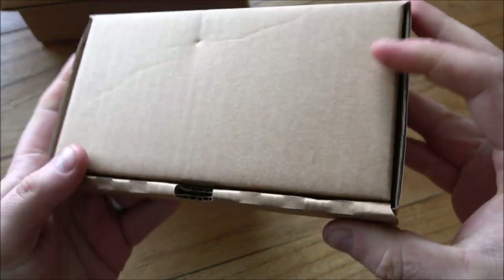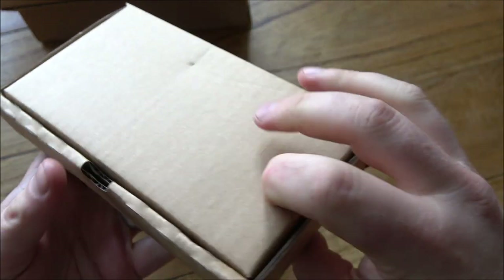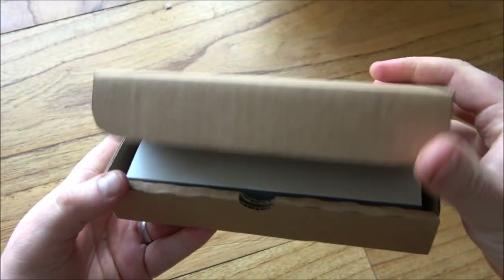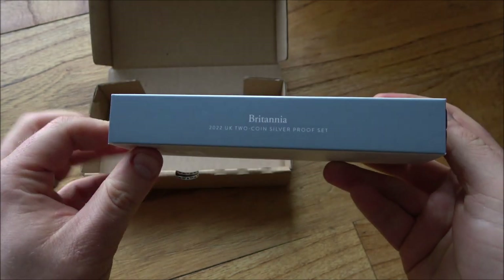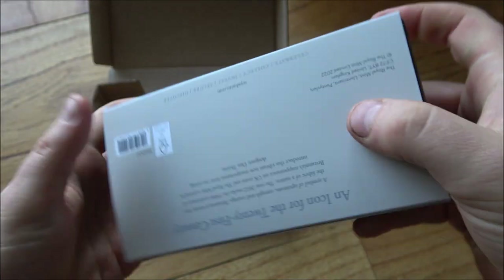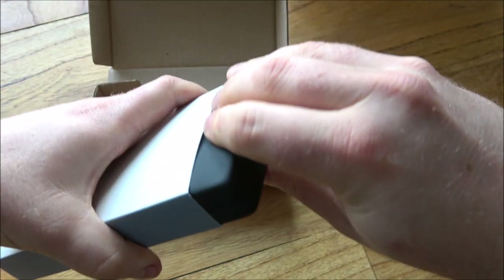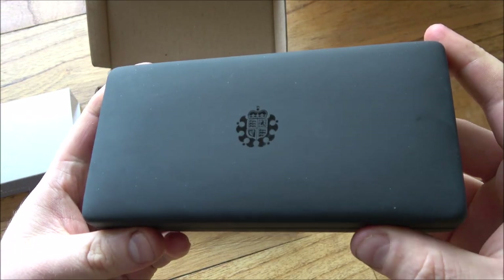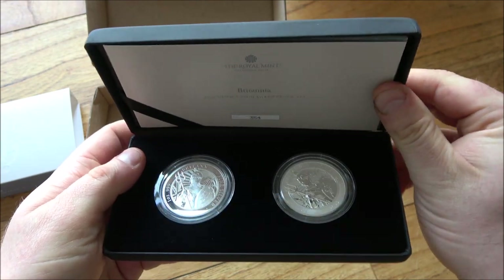There's the little box with the label - fourth of the seventh - so manufactured or put together this week, I'm guessing that's what those dates are for. Here we have the whole presentation in its traditional Royal Mint cardboard outer box, and then inside we have the nice cardboard sleeve - the Britannia two-coin silver proof set. I do like these sets and boxes. I think this is the fourth year of them.